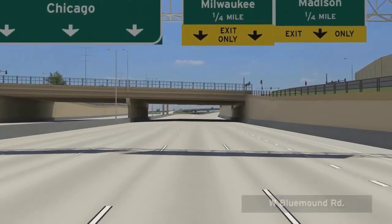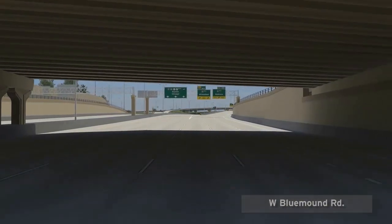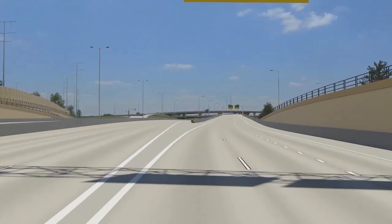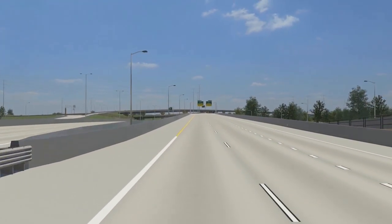Vehicles traveling toward downtown Milwaukee should choose the left lanes of the exit ramp. Those traveling west on I-94 toward Madison should choose the far right lane of the exit ramp. Vehicles traveling south to I-894 should stay in the three mainline freeway lanes on the left.